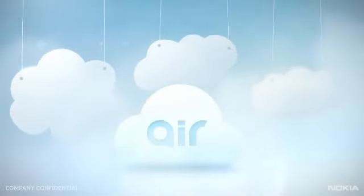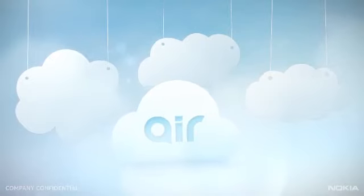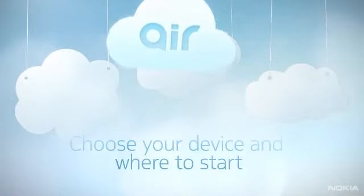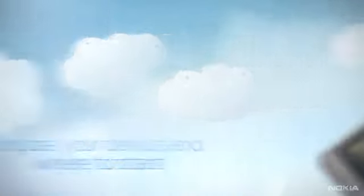Wouldn't it be great if technology made life even easier, allowing you to switch seamlessly from device to device, so you can pick things up wherever you left them? Maybe it sounds nice, but too complicated to deliver? Truth is, it doesn't have to be.